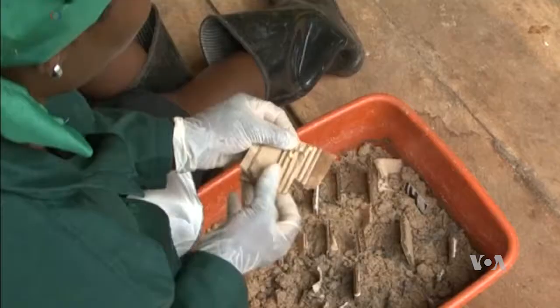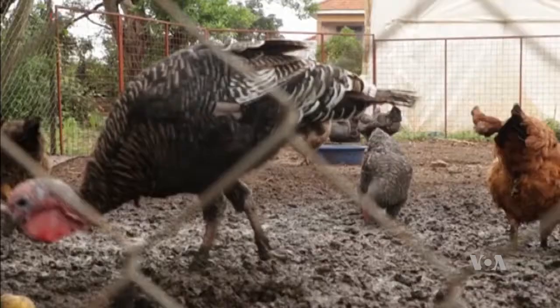These flies will never lay their eggs on bare ground — they have to lay somewhere where they are sure that the moment their young ones come out, there will be food to feed on. So that's the reason why I put cardboard in rotting matter, to entice the fly to come and lay eggs.